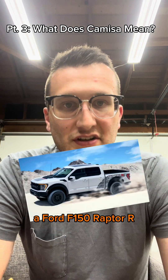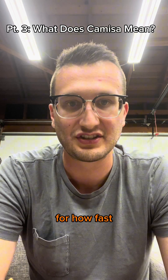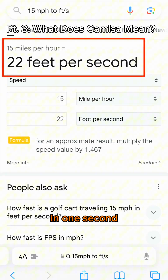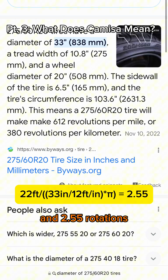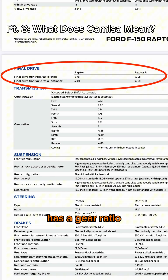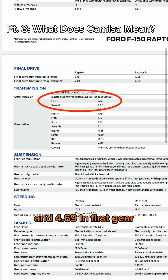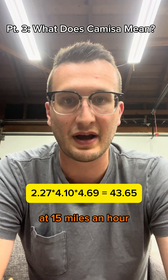Let's look at a Ford F-150 Raptor R and a Ford F-150 Lightning at 15 miles per hour as a frame of reference for how fast the engine is rotating. In one second, a vehicle travels 22 feet, which works out to 2.27 rotations for the Raptor tires and 2.55 rotations for the Lightning tires. Looking at the spec data, the Raptor has a gear ratio of 4.1 in the differential and 4.69 in first gear, so the engine is rotating 43.65 times per second at 15 miles an hour.